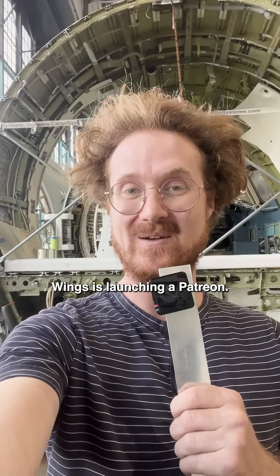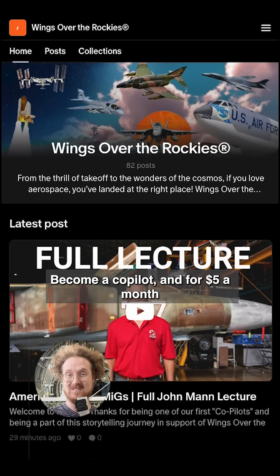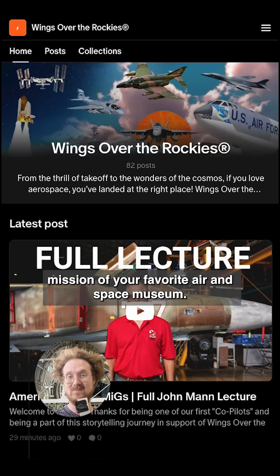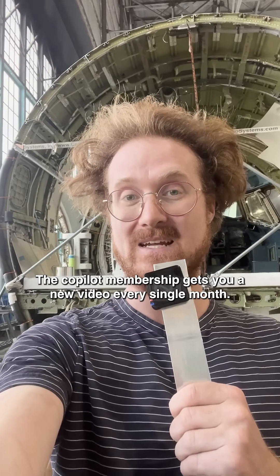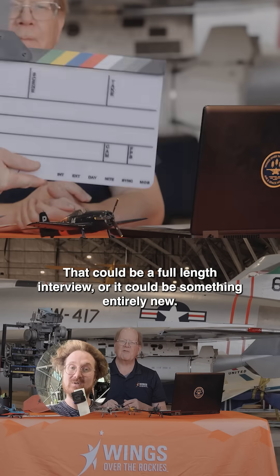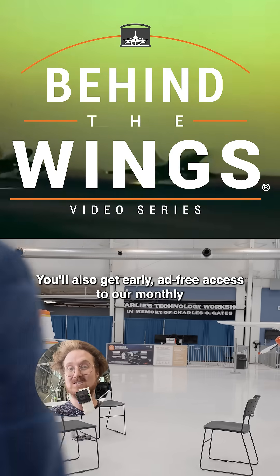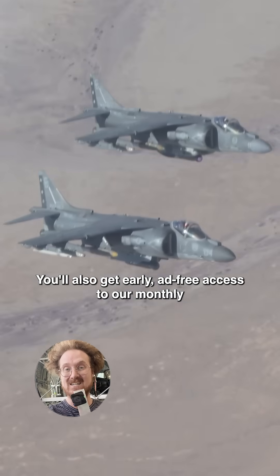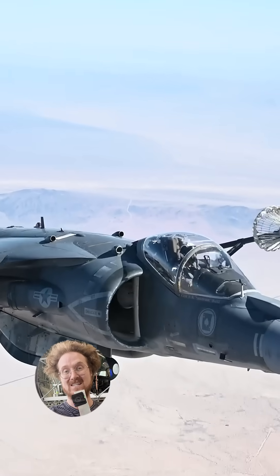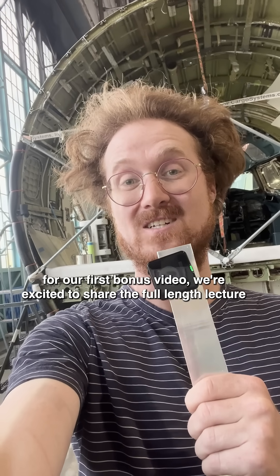Wings is launching a Patreon. Become a co-pilot and for $5 a month get exclusive access to bonus content, all while supporting the mission of your favorite air and space museum. The co-pilot membership gets you a new video every single month — that could be a full-length interview or something entirely new. You'll also get early ad-free access to our monthly Behind the Wings videos and some other really cool perks. For our first bonus video, we're excited to share the full-length lecture by American Constant Peg pilot John Mann.